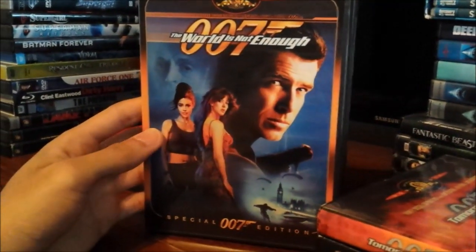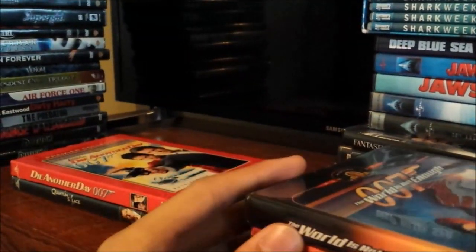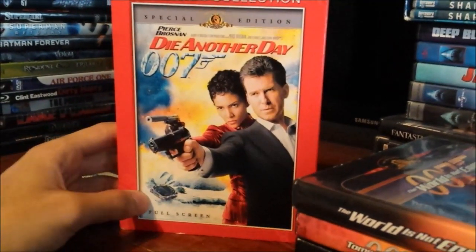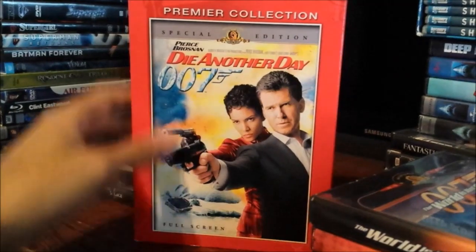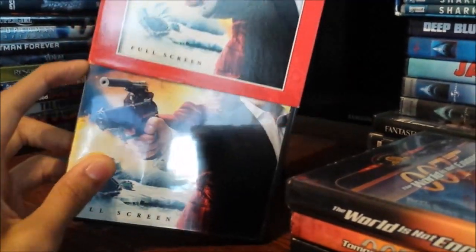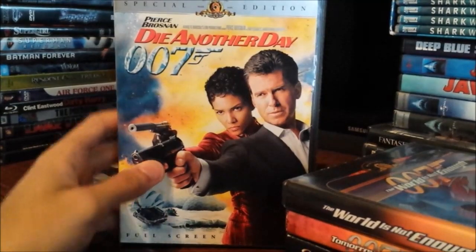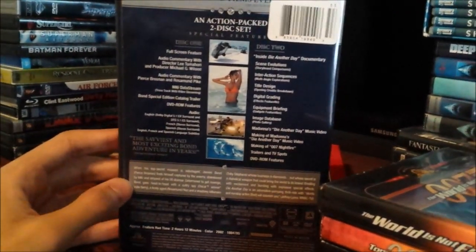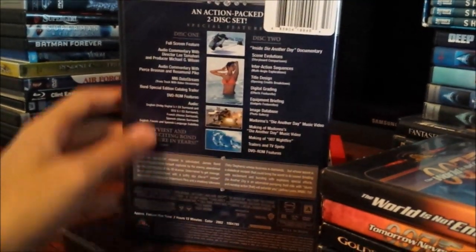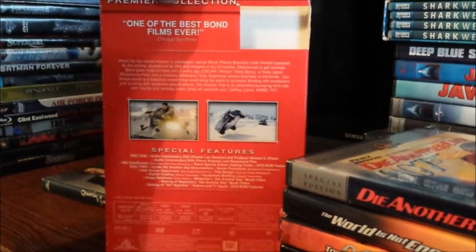The World Is Not Enough — this is obviously a movie I grew up with and that started my James Bond obsession. Now it was either this movie or 2002's Die Another Day that started my obsession, which is also a full screen version but a completely different release. The whole case when you lift the paper back up it's completely different. So that's how it looks. This is pretty nostalgic because I remember seeing this a lot. It's definitely a great movie — I mean it's not a perfect movie, but it's a really fun adventure film. It's not one of the best Bond films, but it's an exciting film.